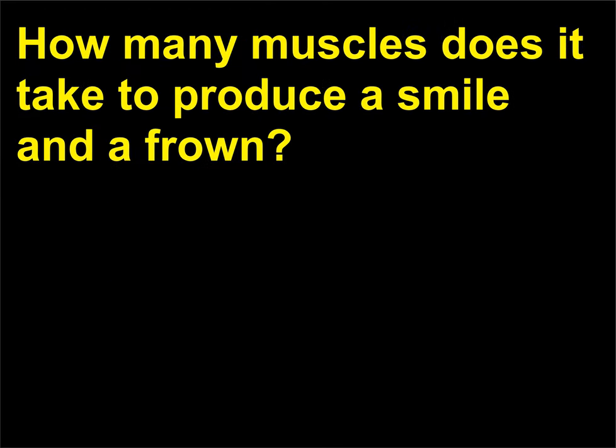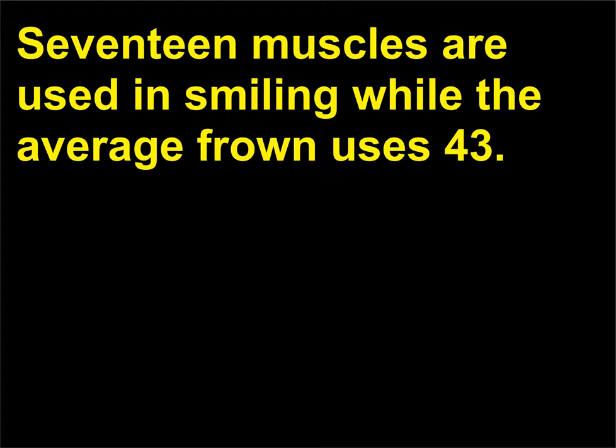How many muscles does it take to produce a smile and a frown? 17 muscles are used in smiling while the average frown uses 43.